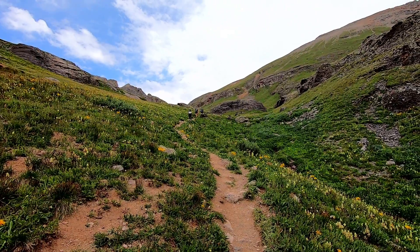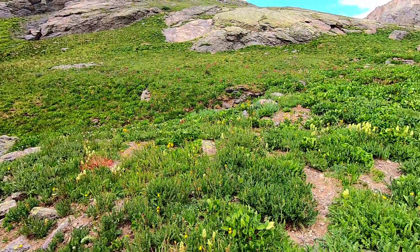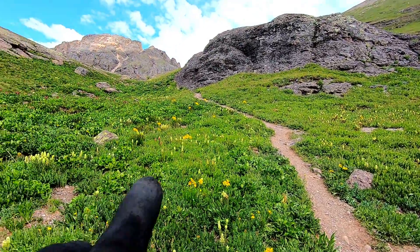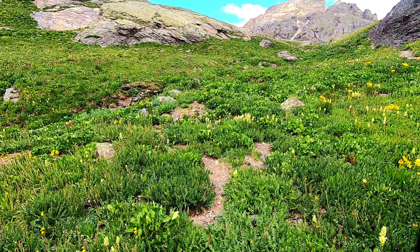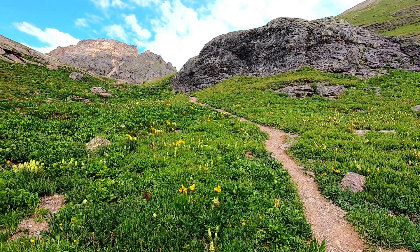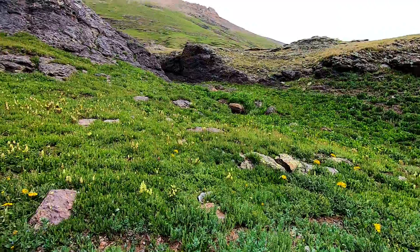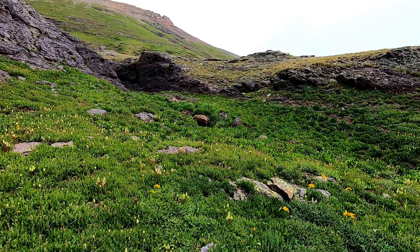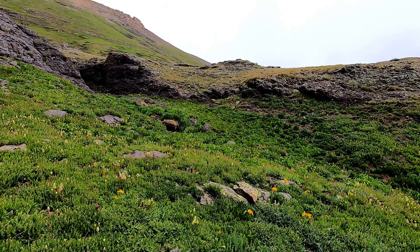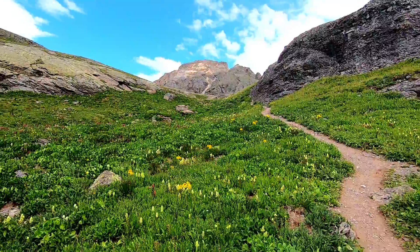We're getting up there. That's where we came from and this is where we're going. Taking this part really slow — there are just wildflowers all over, with a couple of little creeks coming down through here. Doing some shots with paths and trails among the wildflowers — just a million photographic opportunities here. I might just name this the Million Flower Trailway. It is that awesome.